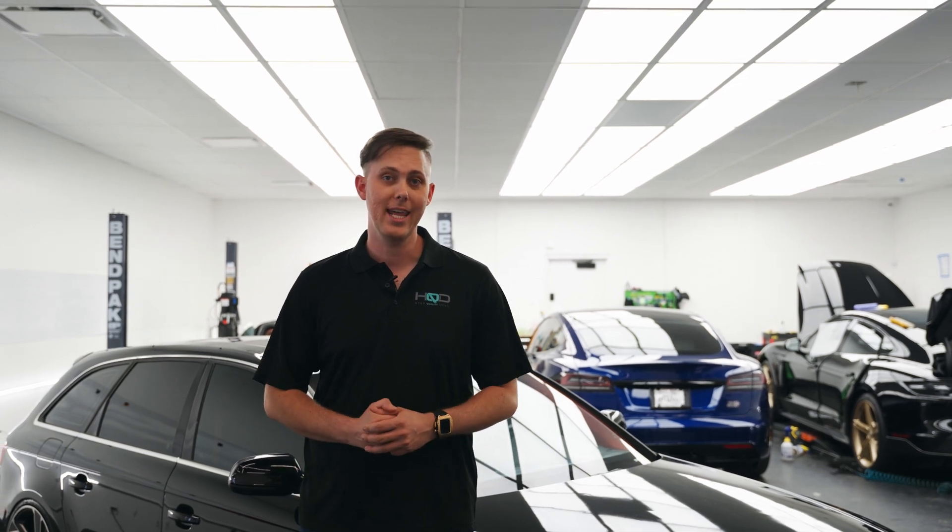Hey guys, we're going to chat about paint correction today and some of the misconceptions surrounding it. Let's jump right in.